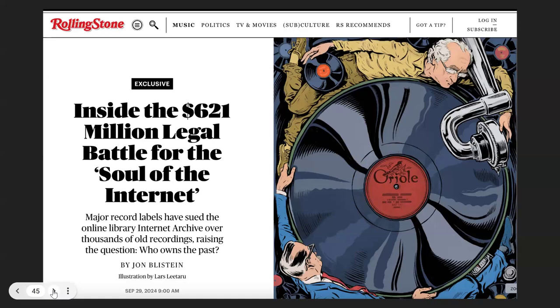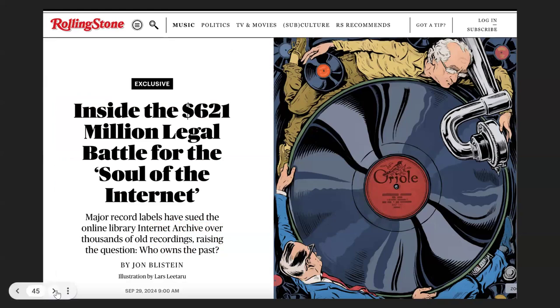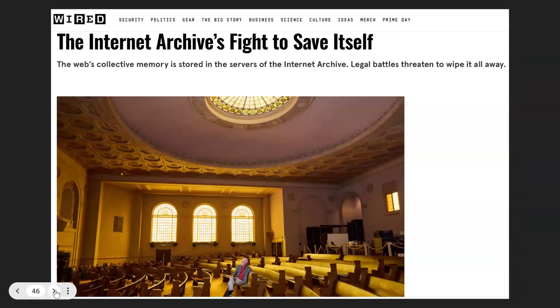We spent many millions of our own dollars to digitize this material and make it available. We've been communicating about this project for 10 years at academic conferences. The music industry did not warn us — they didn't say 'please take these down.' Had they done that, we would have. Instead, they decided to bring down a sledgehammer on us. Rolling Stone wrote a 20-page article about the suit last week, and here's an article from Wired: 'The web's collective memory is stored in the servers of the Internet Archive. Legal battles threaten to wipe it all out.' We're solid — we're not going anywhere.